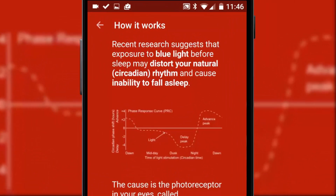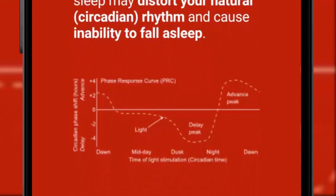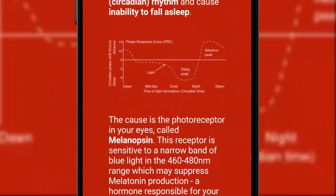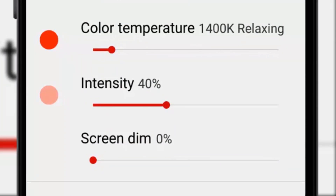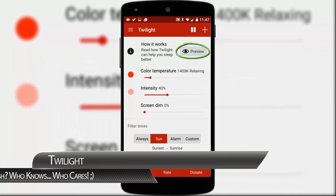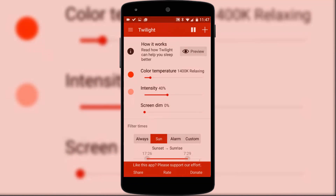Pay attention folks, there's some science behind this one. Recent research suggests that exposure to blue light before sleep may distort your natural rhythm and cause inability to fall asleep. This is Twilight — an app that changes the colour temperature, intensity and dimness of your screen depending on the time of day, to help you relax your eyes more at night in preparation for sleep. You can set the screen levels and the time of day when this kicks in manually. As the day draws to a close your screen will become warmer and softer, eliminating the blue spectrum and, so the science tells us, regaining on average an hour of sleep per night that we lose to electronic screens.